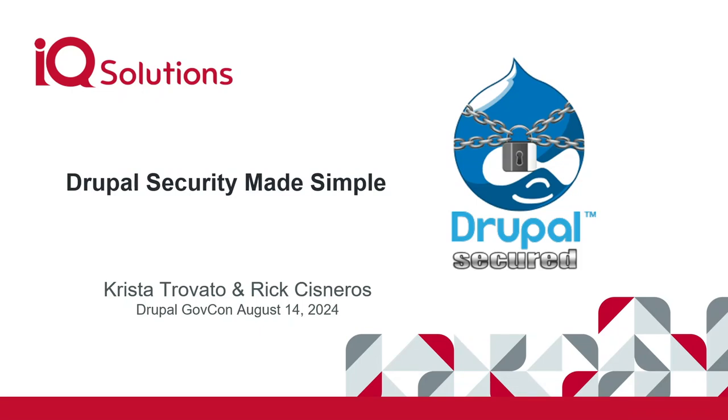Thank you for joining us today at the end of day two of GovCon 2024. I'm Krista Travada, and this is Rick Cisneros. We are from IQ Solutions, a public health communication company that uses Drupal as part of our offerings. We have 20 developers and about 60 sites we manage across different platforms. Today we're here to talk about Drupal security and how to make it simple. This is an intermediate-type discussion — we're not going into code. It's good for developers but also for people who aren't. We're going to try to make security less scary.